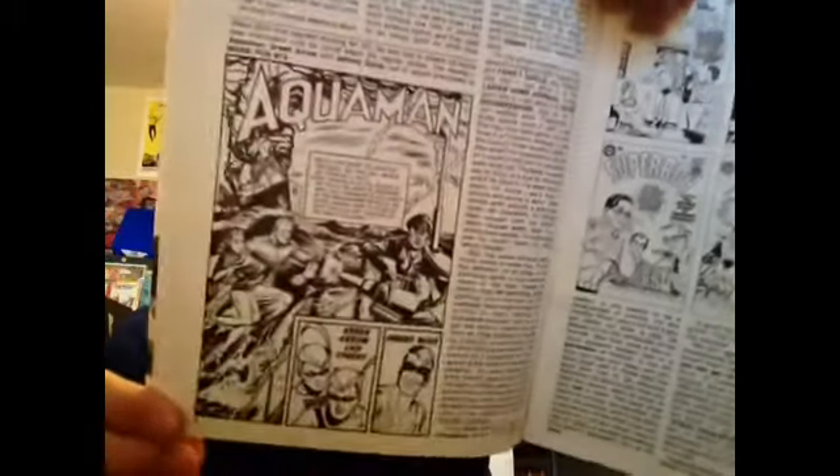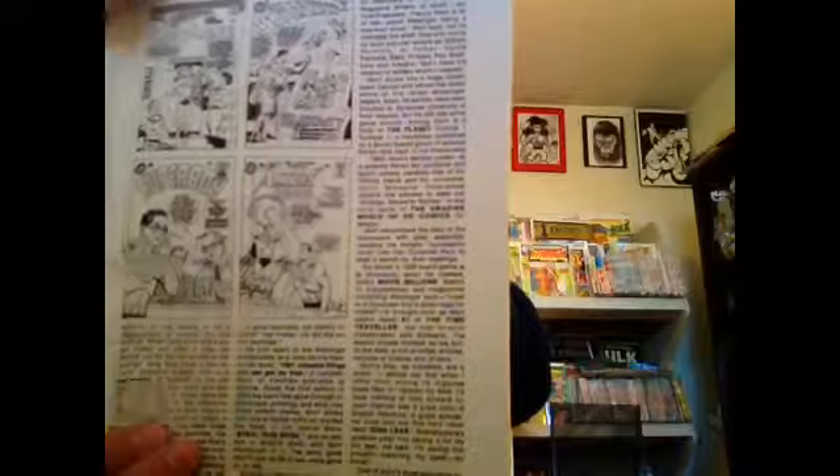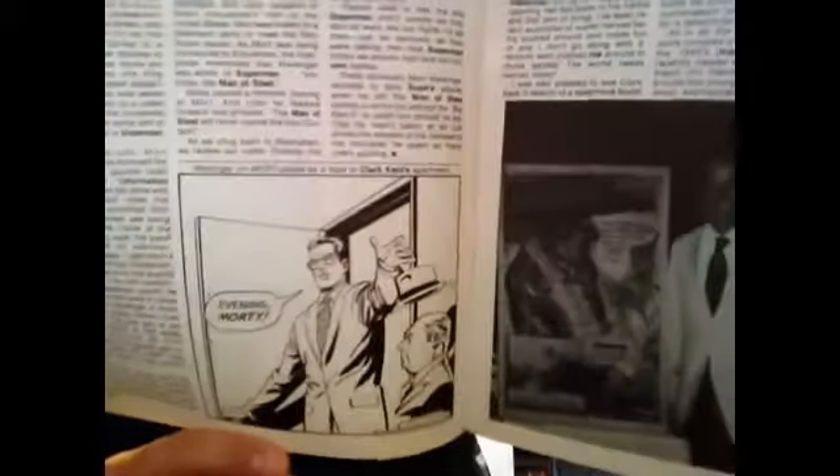When Weisinger first started working for DC, he was told to dream up some new characters until he could begin regular duty — so here were the results: Aquaman, Green Arrow, and Johnny Quick. I'd forgotten that, actually. And for those of you that read Superman in the 70s, Clark Kent would come into his apartment and throw his hat down on a little bust of a head that he called Morty — and that was actually Mort Weisinger.